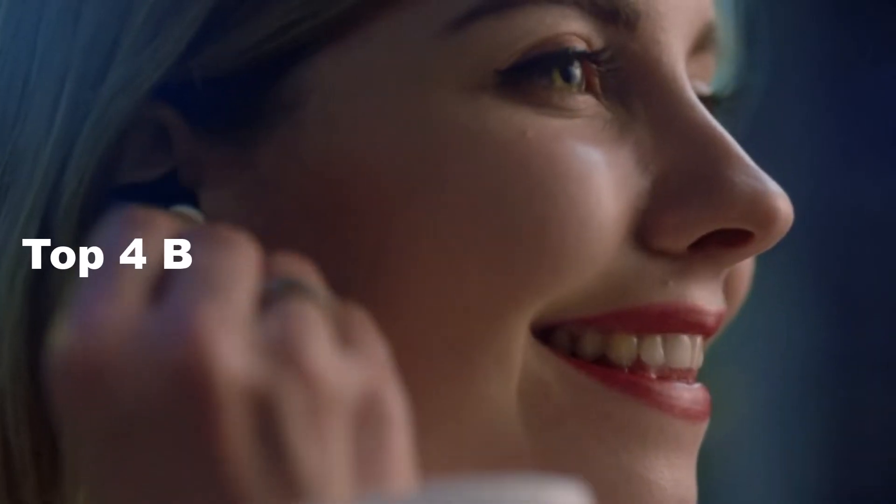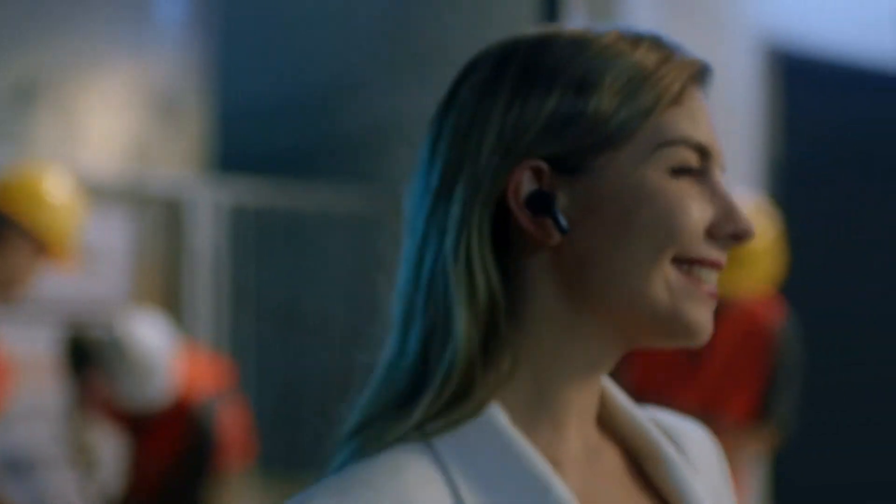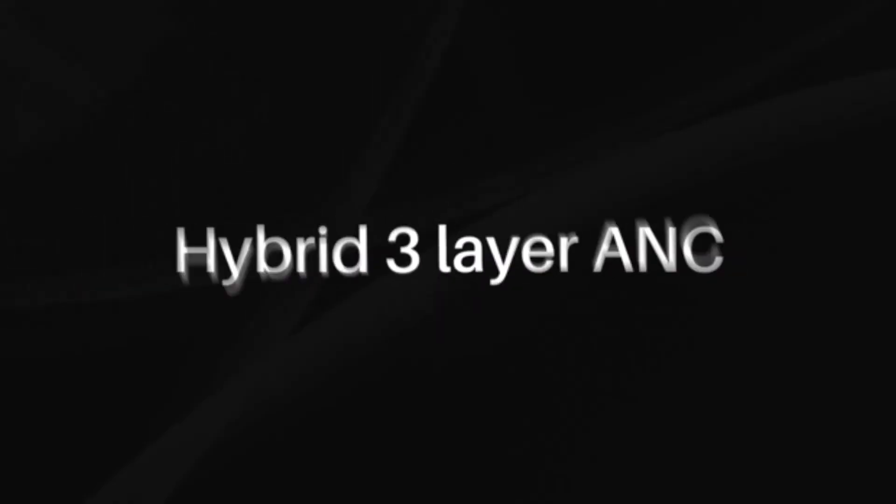Hi guys, in this video I'm going to show you the top 4 best Sony headphones in 2022. Through extensive research and testing, I have put together a list of options that will meet the needs of different types of buyers.